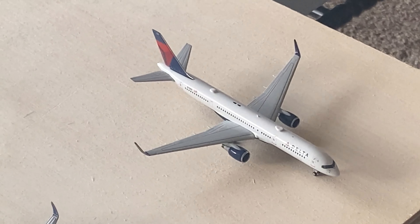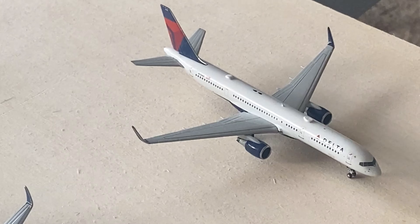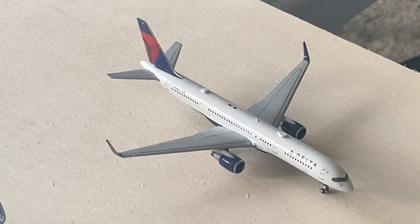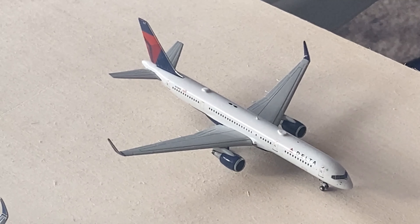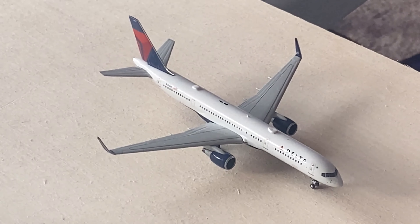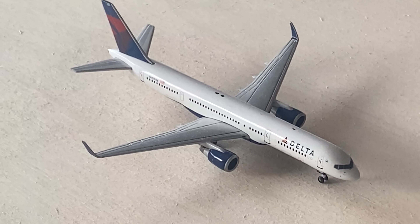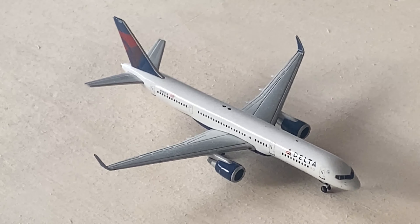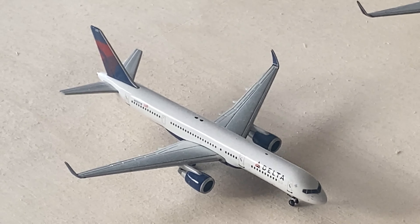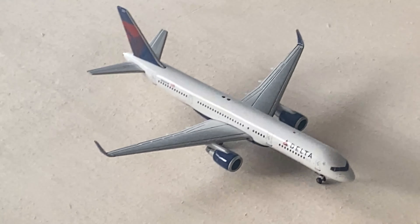Here we've got some Delta aircraft on the other side. Starting here with the 757-200 — this aircraft came in from Richmond and is going out to Norfolk. It's really cool to see those two services on Delta in Virginia from Atlanta. We've got another Delta 752; there are actually three of these and these are all the earlier low-density 752s. This aircraft came in from Cancun and is going out to New Orleans.